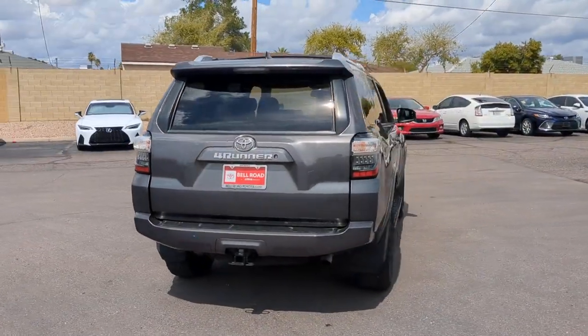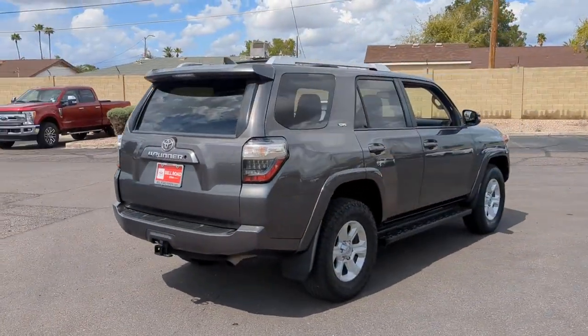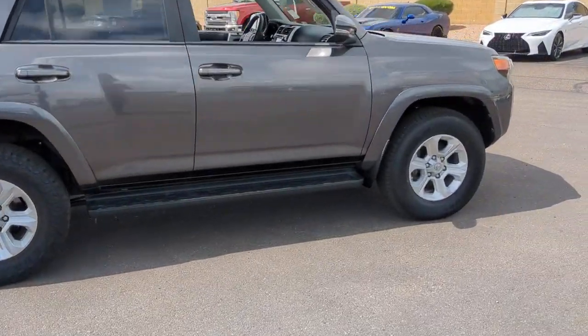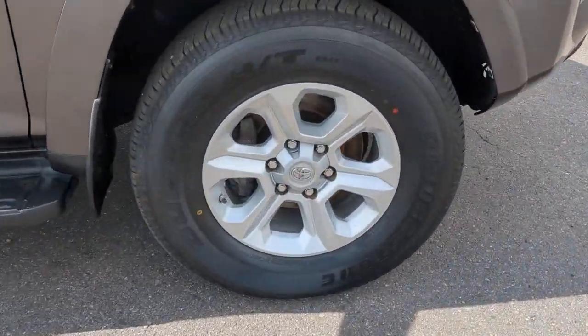Make every off-road adventure all it can be in this capable 4Runner. From its rugged, trail-focused design to its comfortable interior, this is the go-to vehicle for your outdoor lifestyle.